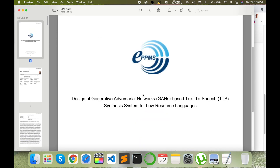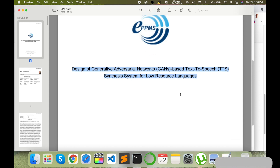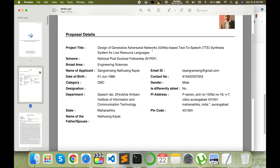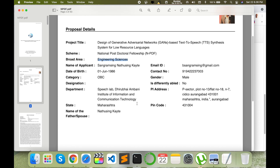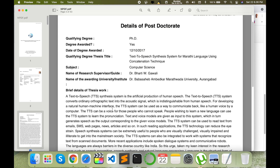After submitting the application, I received all data compiled in a single PDF. My project title is 'Design of Generative Adversarial Network Based Text-to-Speech Synthesis System for Indian Low Resource Languages.' The proposal scheme is National Postdoc Fellowship. Since I am a Computer Science student, I selected Engineering Science as the area. My name, email address, department address, personal address, father's name, and pin code details are all provided.